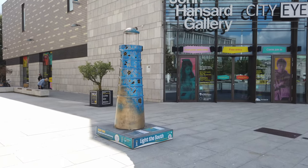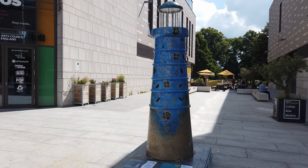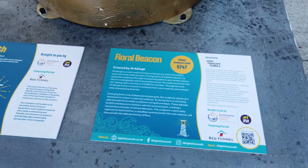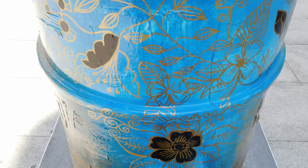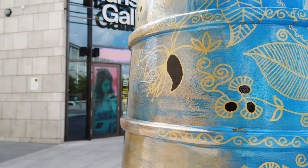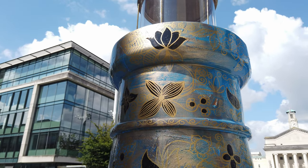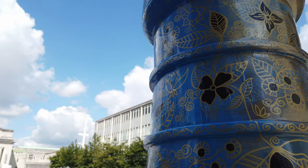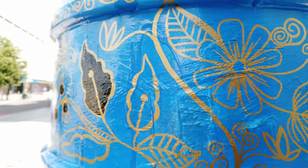Heading down now into the cultural quarter by the John Hansard Gallery for Floral Beacon by Mr. A. Singh. Mr. A. Singh has produced over 40 sculptures all over the UK. The Floral Beacon is sponsored by the John Hansard Gallery and stands as a testament to nature's enduring resilience. It's quite a textural one, with some lovely colours as well — looks particularly good in the sunlight. There's some sort of material applied to the surface there and painted over.